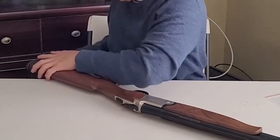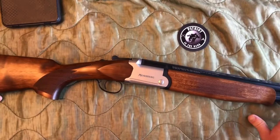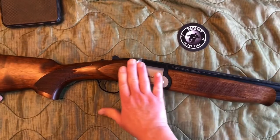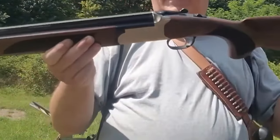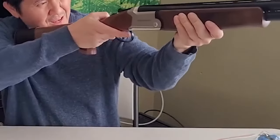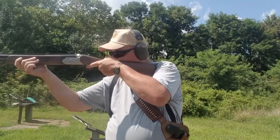The shotgun comes with 28 and 26-inch vent rib barrels, offering versatility for various hunting and shooting activities. The combo model includes two receivers in 12 and 20 gauges, providing shooters with options to match their preferences and needs. This versatility makes it suitable for both hunting and informal competitions.